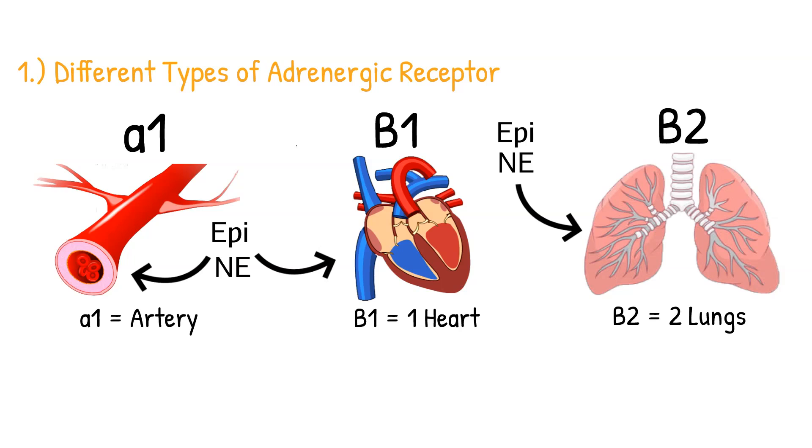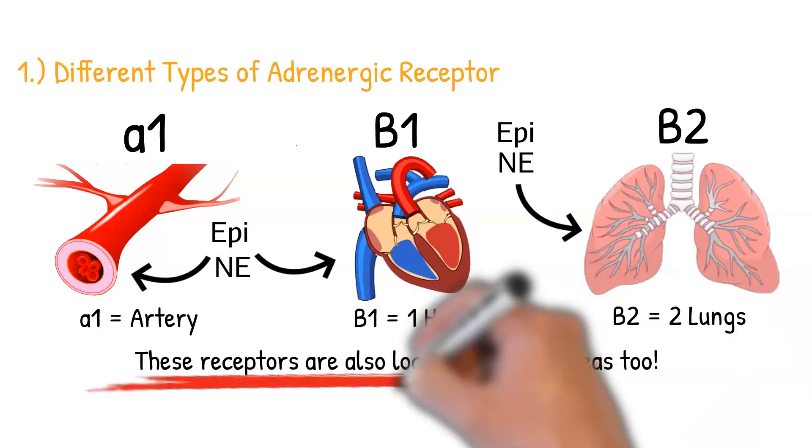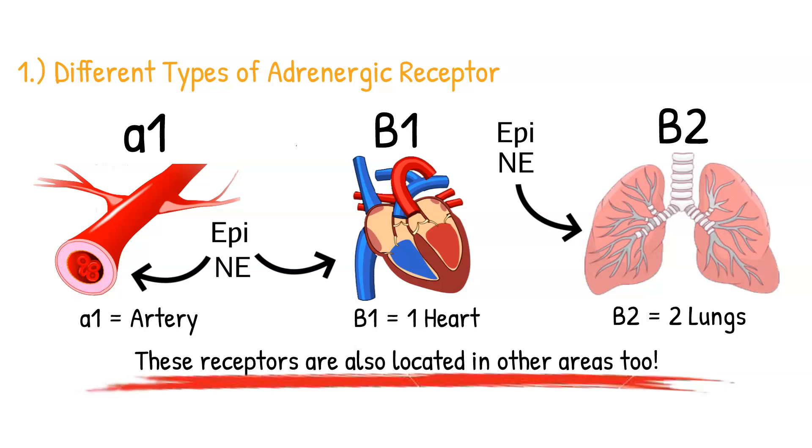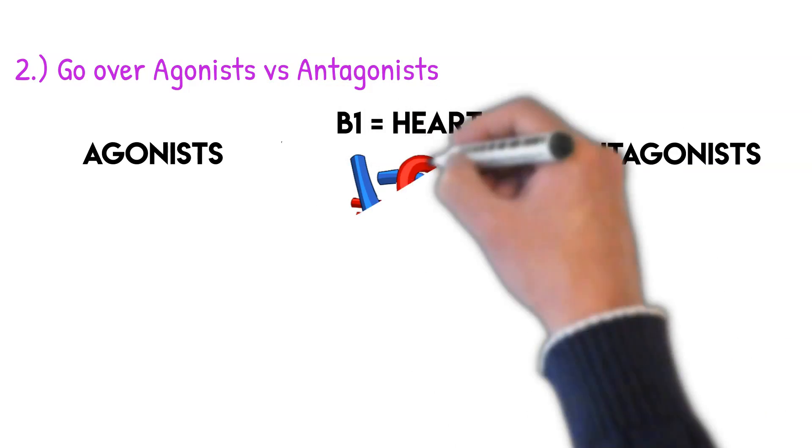To memorize where these receptors are located: alpha-1 receptors are on your arteries; beta-1 receptors are on your heart because you only have one heart; and beta-2 receptors are on your lungs because you have two lungs. These receptors are also located in other areas, but those are the predominant locations.